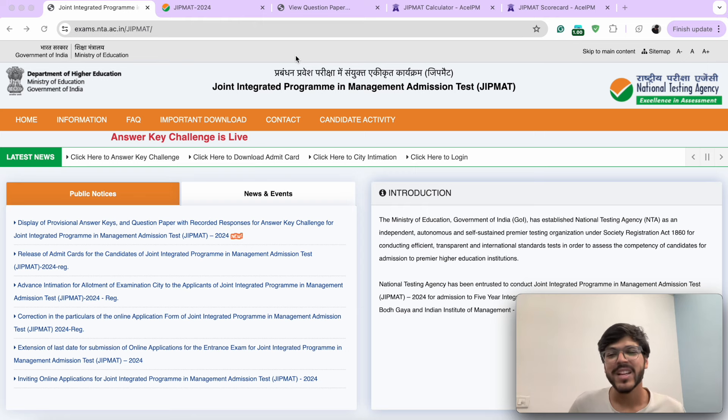Hey folks, Saksham this side from Ace IPM. GIPMAT 2024 response sheets are now out. You can head over to GIPMAT's official website by NTA and tally your marks by yourself. Although the process is very cumbersome — it may take you an hour to calculate your marks. We have made it simpler for you and you can calculate it using Ace IPM's GIPMAT calculator in under 10 seconds.